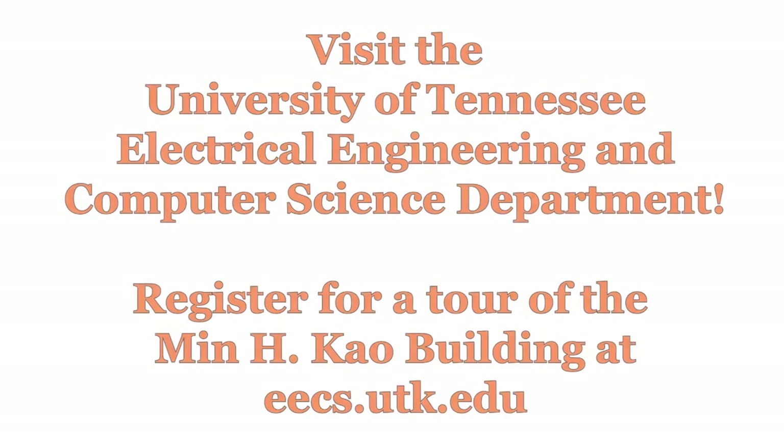Come visit the Min H. Chou Building and the UT Electrical Engineering and Computer Science department soon. Register for a building tour at eecs.utk.edu.